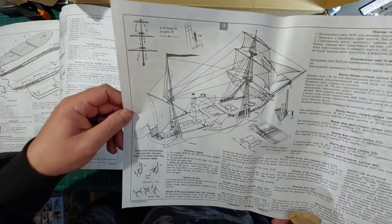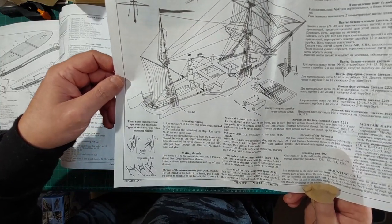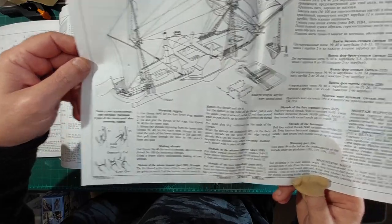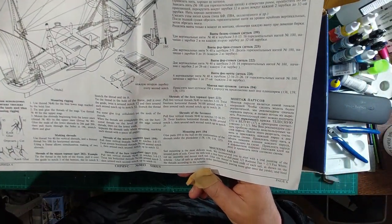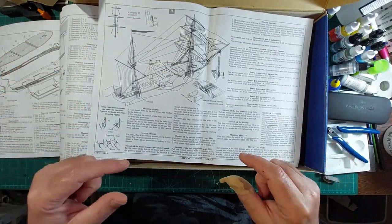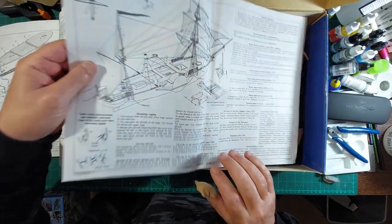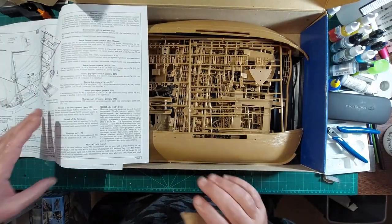I'm in the middle of doing a Fairey Swordfish and I'm going to have to have a play with rigging on that, which is slightly different to this obviously - but it'll be my first stab at proper rigging. I used to do aerials on Spitfires and things with heated-up sprue, but I'm trying to be a little bit more grown-up now.